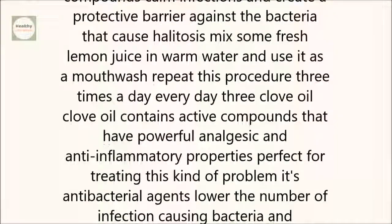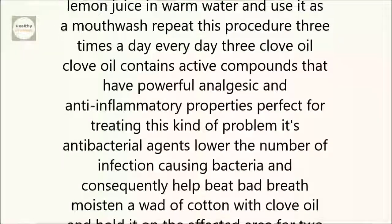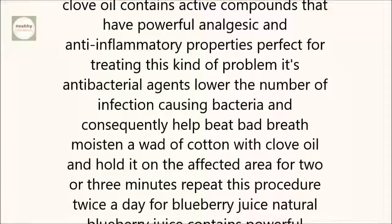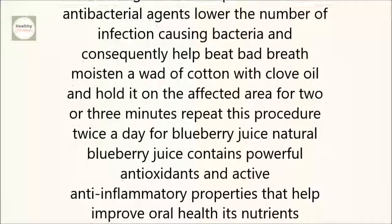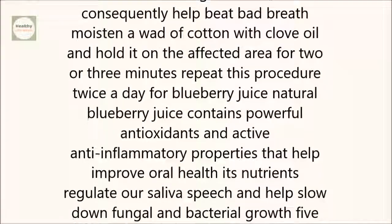3. Clove oil. Clove oil contains active compounds that have powerful analgesic and anti-inflammatory properties, perfect for treating this kind of problem. Its antibacterial agents lower the number of infection-causing bacteria and, consequently, help beat bad breath. Moisten a wad of cotton with clove oil and hold it on the affected area for two or three minutes. Repeat this procedure twice a day.